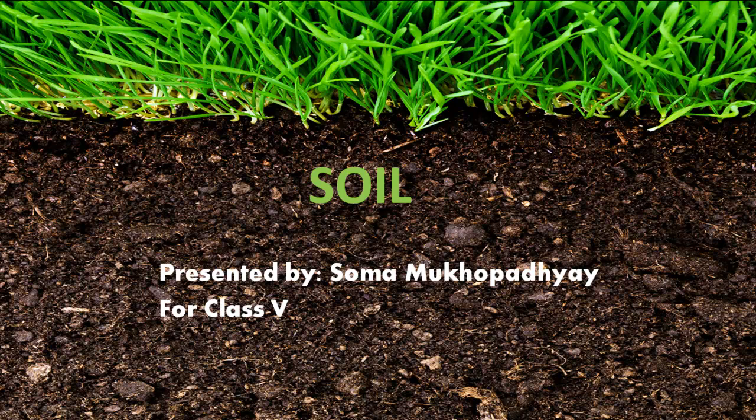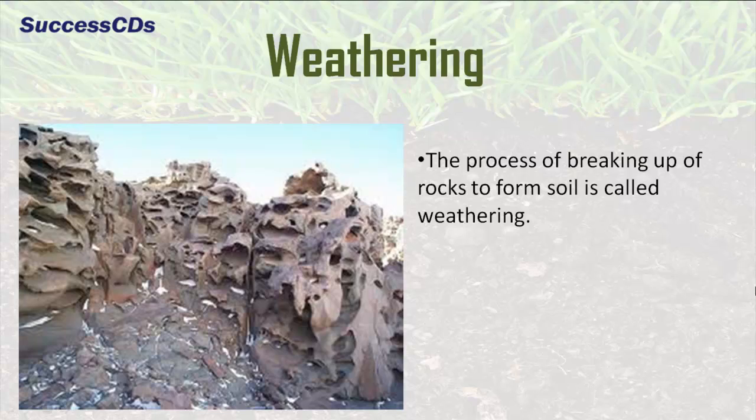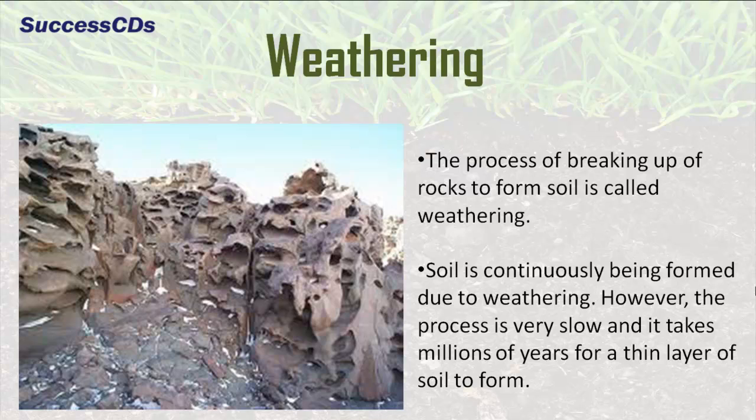When the earth was formed many billions of years ago, there were only rocks on its surface. The rocks broke down gradually due to the action of heat, rain and wind into smaller pieces. Slowly, the broken small rock pieces got mixed with dead and rotting plants. And after millions of years, these pieces changed into soil. The process of breaking up of rocks to form soil is called weathering.